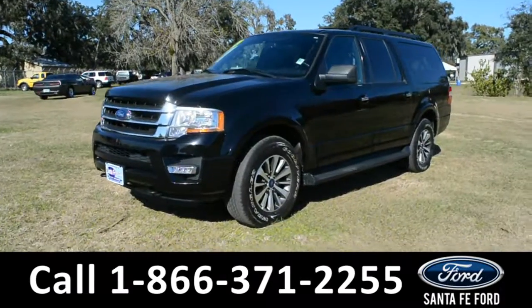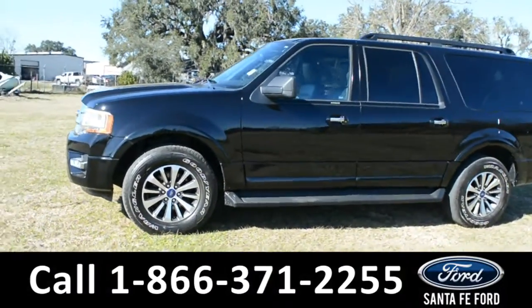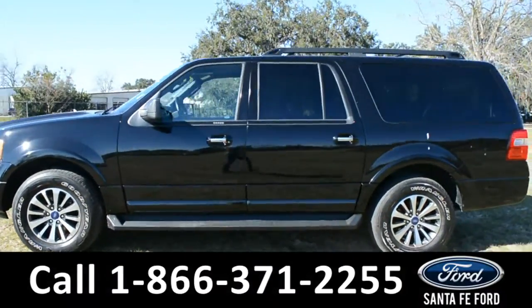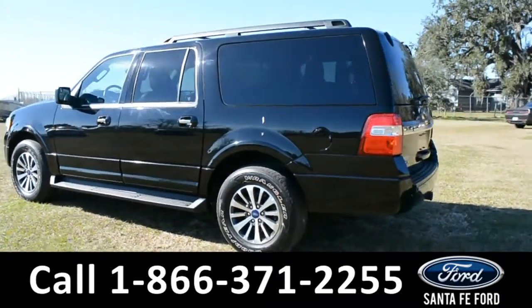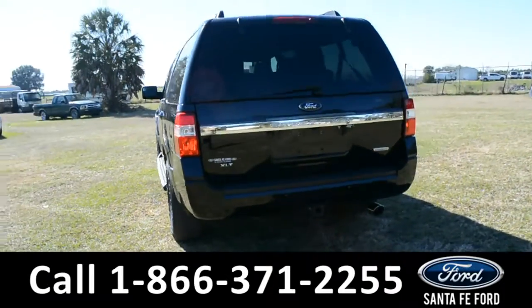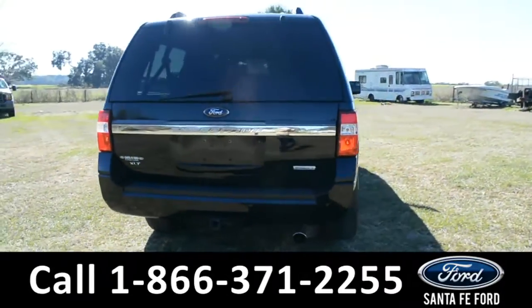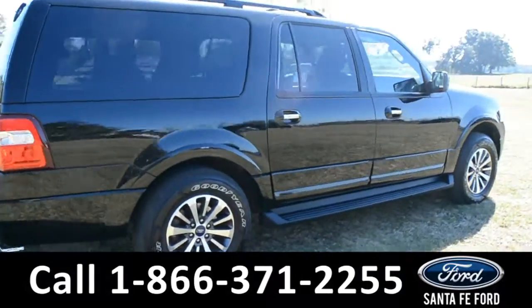This 2017 Ford Expedition has tow hooks, fog lights, alloy wheels, tinted windows, remote keyless entry, running boards, roof racks and rails, and a hitch receiver. For more information, remember to visit us online at santafeford.com where you can view the Carfax and warranty information.